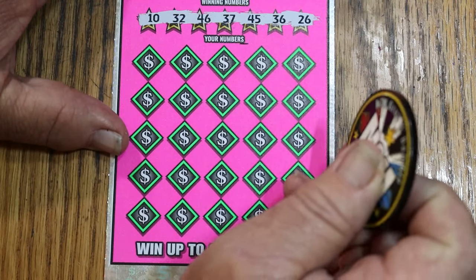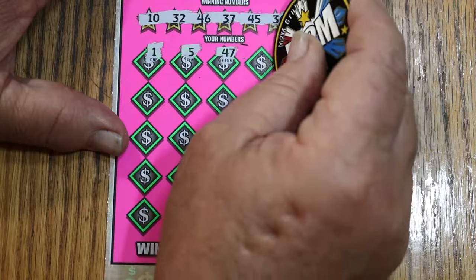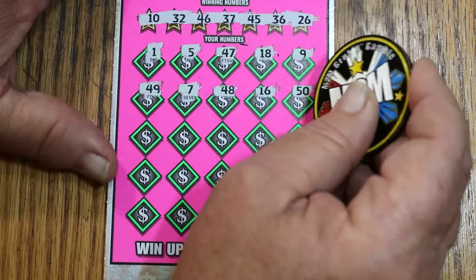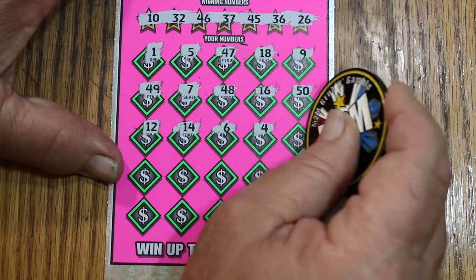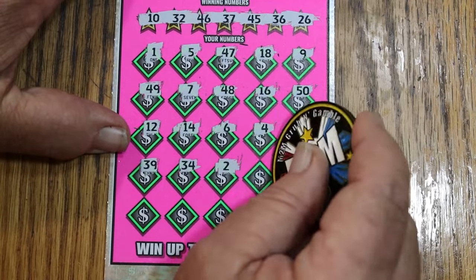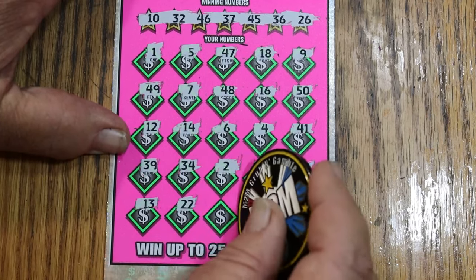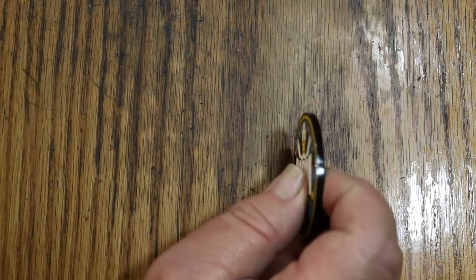Ticket number 3: my numbers 10, 32, 46, 37, 45, 36, and 26. Field: 1, 5, 47, 18, 9, 49, 7, 48, 16, 50, 12, 14, 6, 4, 41, 39, 34, 2, 24, 42, 13, 22, 33, 17, and 38. Overall odds light is now lit on ticket number 4.